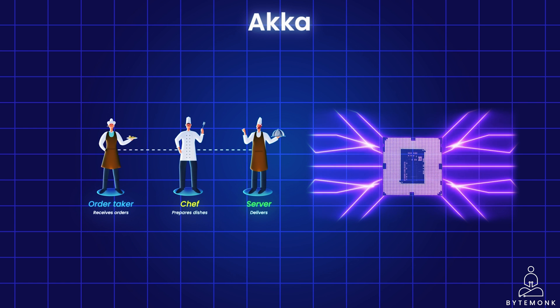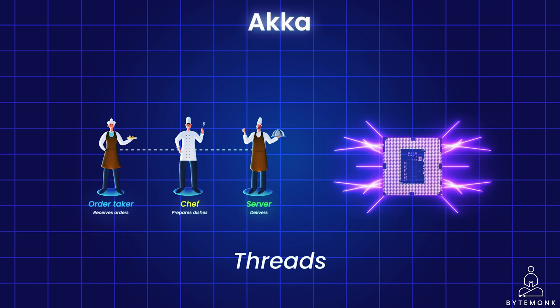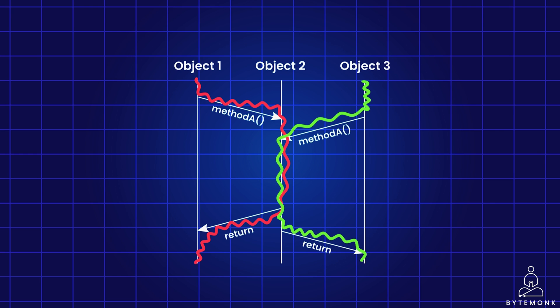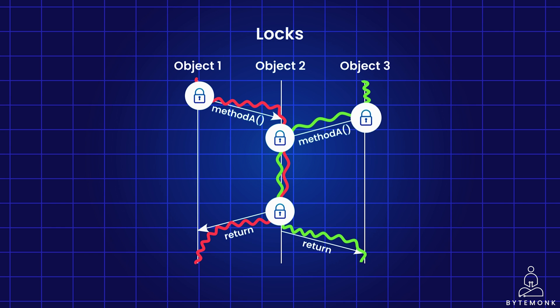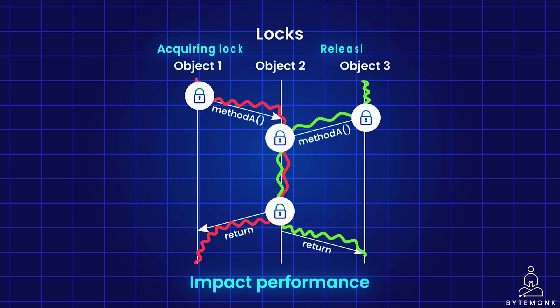With modern multi-core processors, maximizing program performance often requires utilizing multiple cores concurrently, which typically involves using threads. However, threads can introduce concurrency issues such as race conditions, where unpredictable outcomes occur when multiple threads access shared data simultaneously. In such a scenario, due to unpredictable execution orders of threads, the final data value becomes unreliable. The traditional approach addresses this using thread synchronization mechanisms like locks, which ensure only one thread accesses the shared data at a time, maintaining consistency. However, frequent locking can significantly impact performance due to the overhead of acquiring and releasing locks.